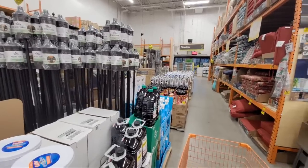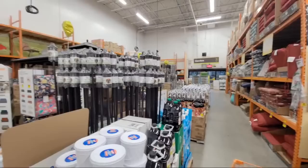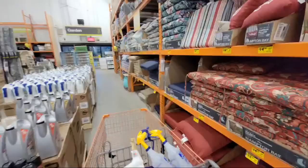Good evening on this lovely, beautiful Friday evening here at Home Depot. Today we're going to show you some of the 50% off deals we found in the patio section, and then some great clearance deals on tools, including Ryobi, Milwaukee, and Rigid.